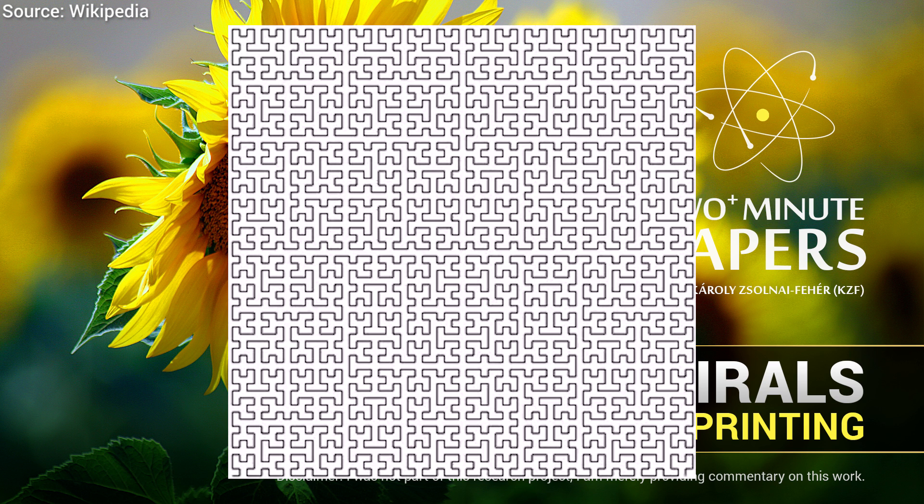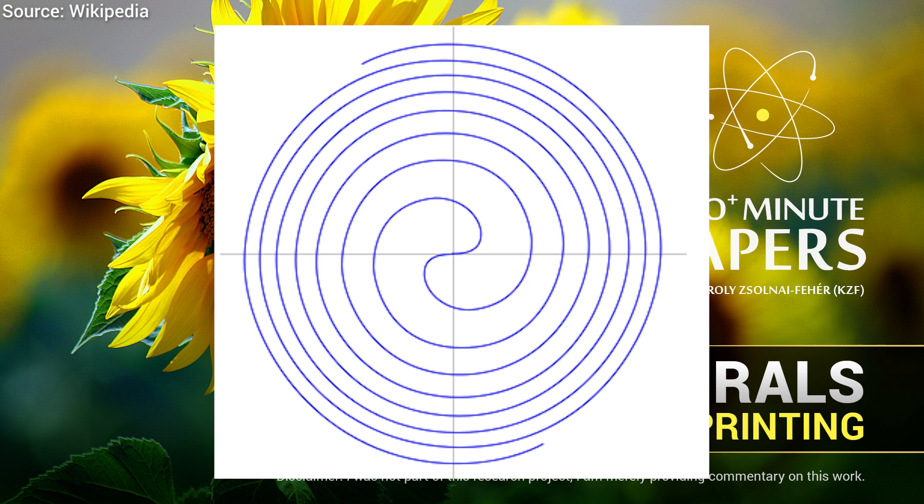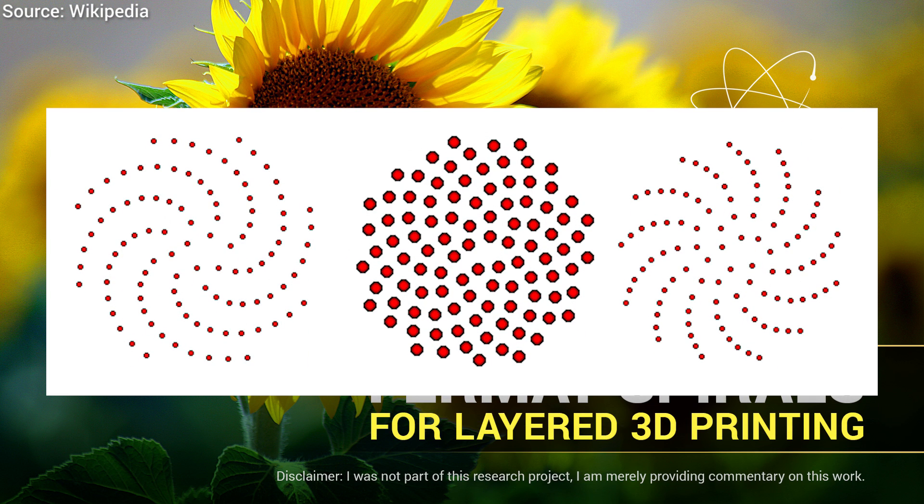So here's one more — actually, two more. Fermat's spiral is essentially a long line as a collection of low-curvature spirals. These are generated by a remarkably simple mathematical expression, and we can also observe such shapes in Mother Nature, for instance, in a sunflower.